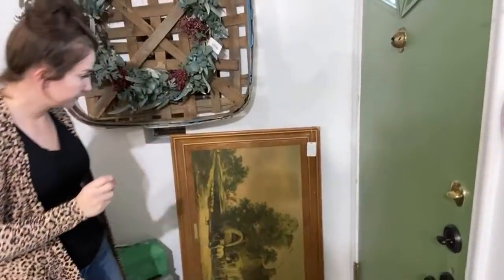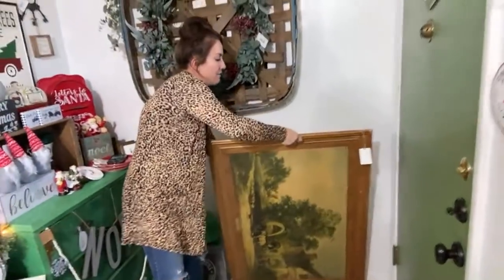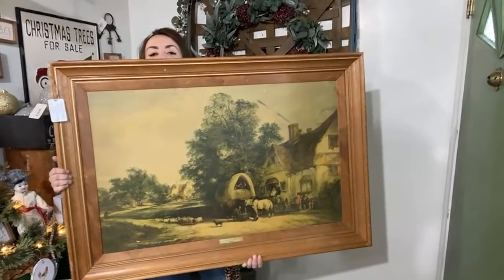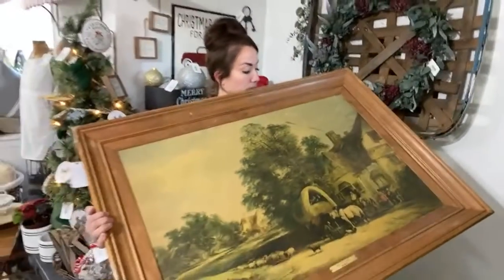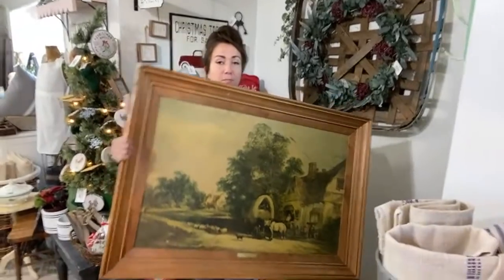We got the big painting out. Do you want to hold it upright so they can see what it looks like? It's $109.95. Where did we get that? It's thrifted. We've had so much stuff. It does have this scuff, but we don't want to mess with it because we're not picture restorers. I bet you could possibly use a magic eraser to get the scuff off, but I'm not going to try it.